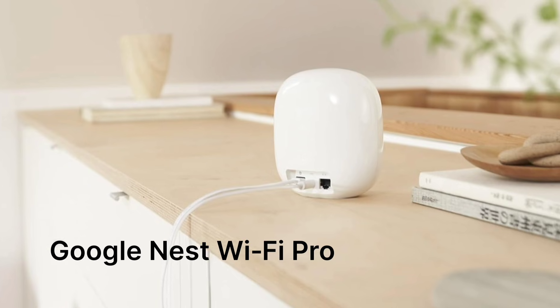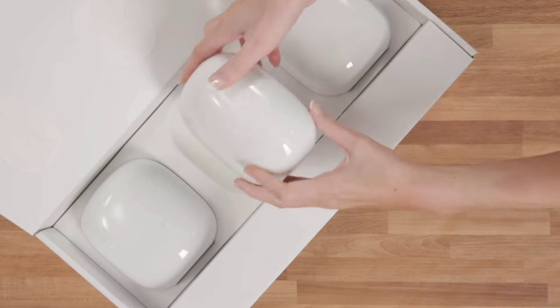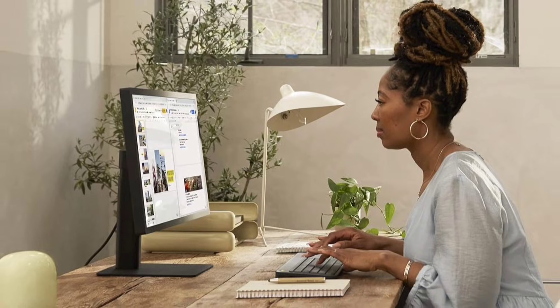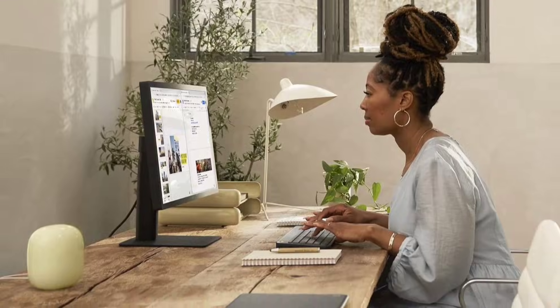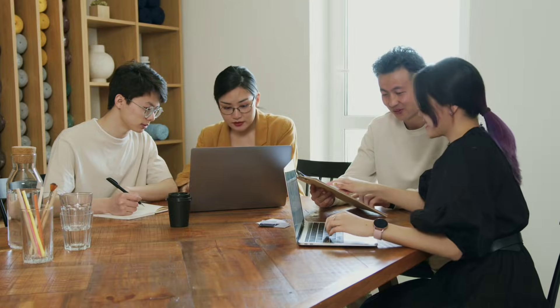Our number four contender is the Google Nest Wi-Fi Pro, priced at $123. For those who crave simplicity without sacrificing performance, the Nest Wi-Fi Pro delivers effortless setup and integration with smart home ecosystems. Its user-friendly interface and dependable coverage ensure that even the most tech-averse users can enjoy a smooth, secure network experience.